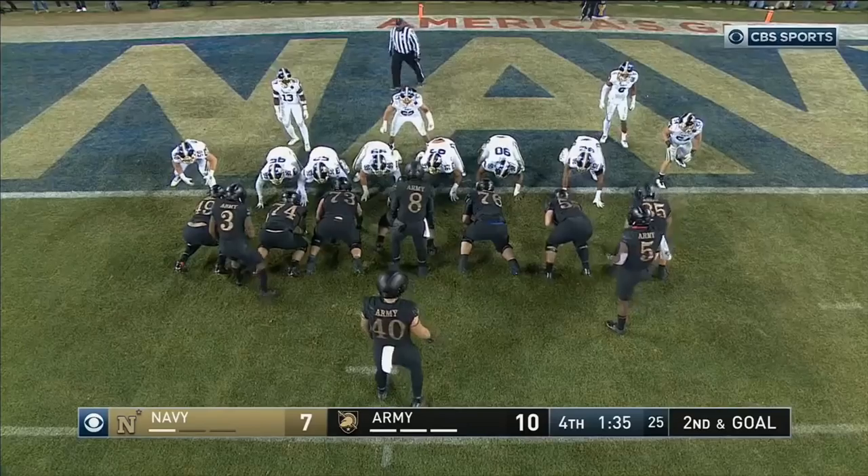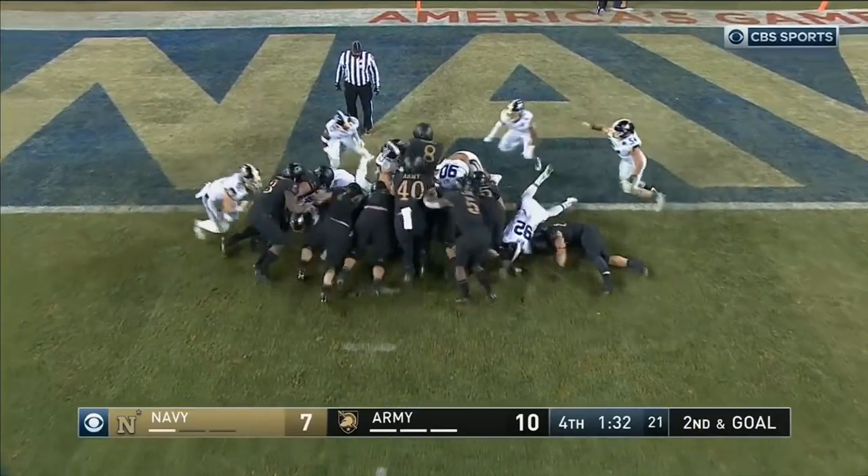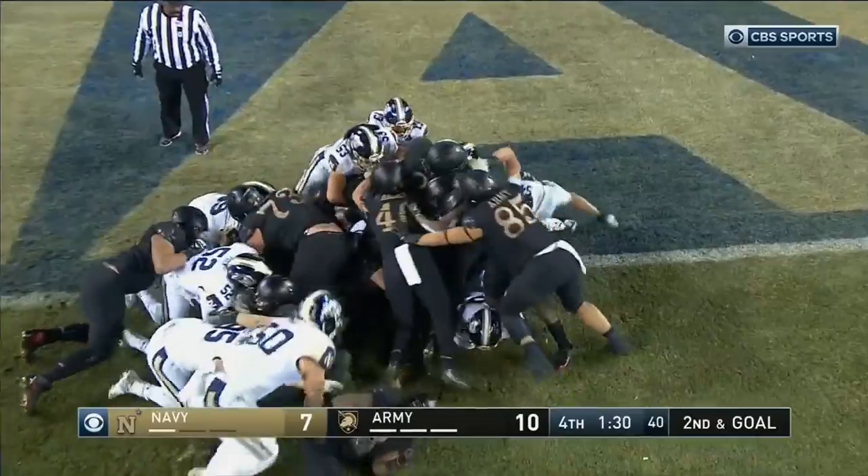They will wind the clock now. If Army's smart, they don't need to snap it that quick. Hopkins — touchdown Army.